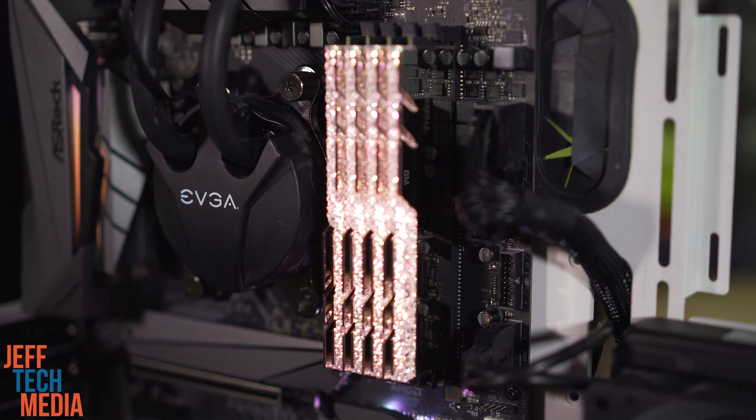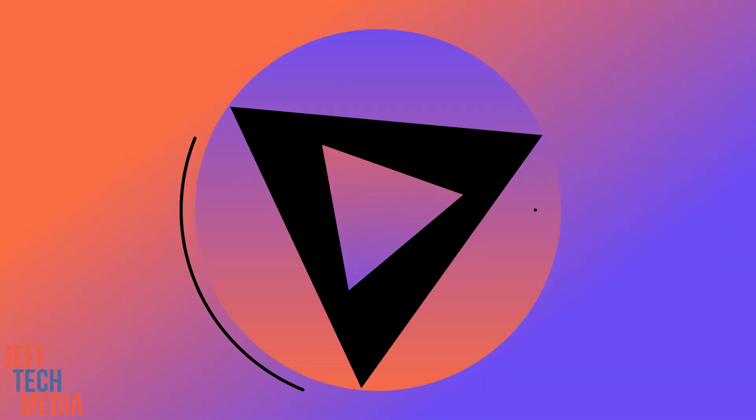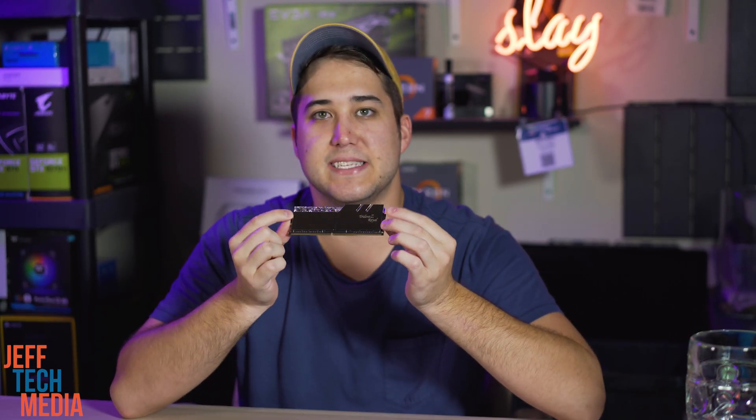If you're wanting a good or great gaming experience, is 16 gigs going to be enough? Or if you're wanting to splurge and go up to 32 or 64 gigabytes, are you going to get that amount of performance back for the cost? As you saw in the opening, I finally got my dream RAM — the beautiful Trident Z-Royal.